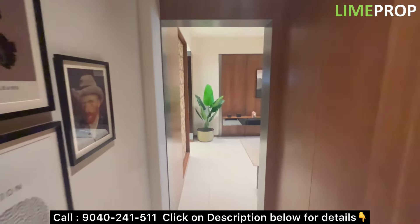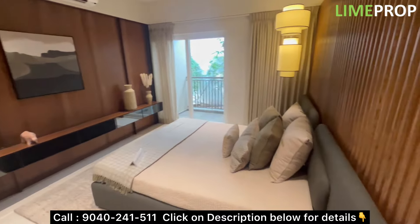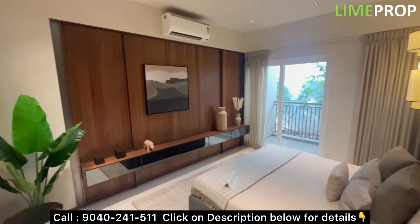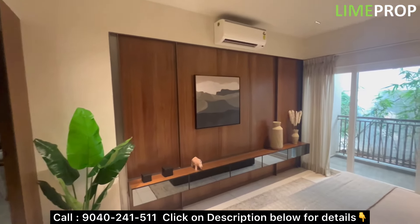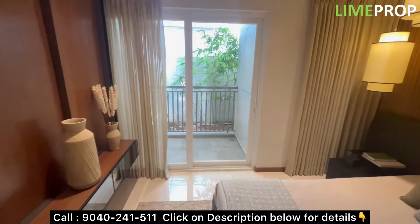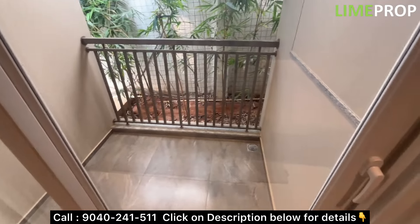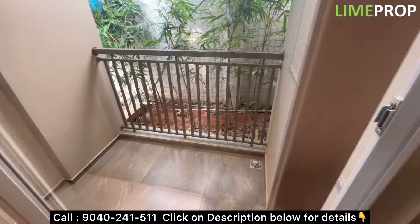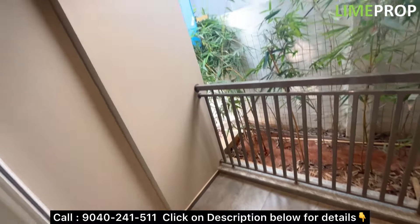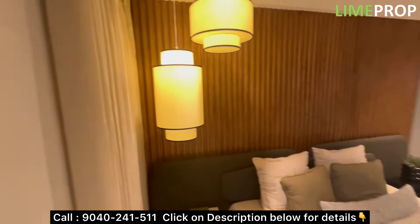In 3BHK 3T, we have 1650 square feet — which is this model unit — and another option of 1675 square feet. This is the master bedroom with attached washroom and attached balcony, measuring almost 14 by 11 feet. The sit-out area here is 4 by almost 6 feet. The expected handover for this project is mid-2028. It's approximately a 6-acre project with around 660 units, ground plus 14 floors.